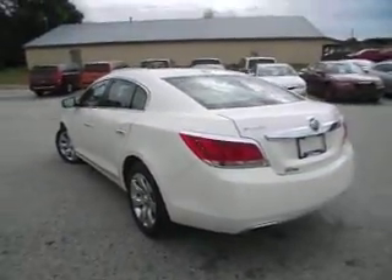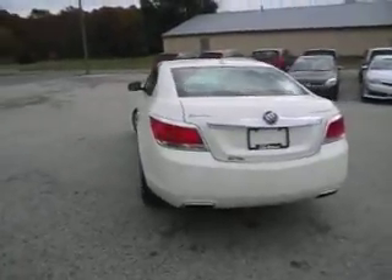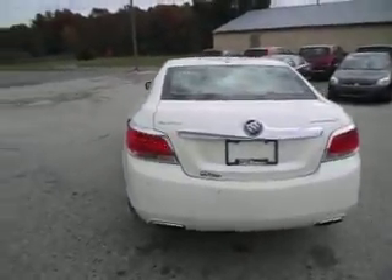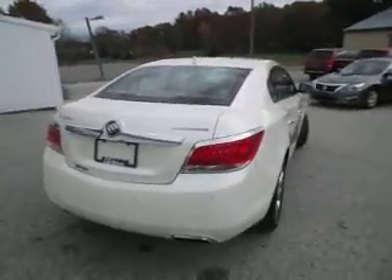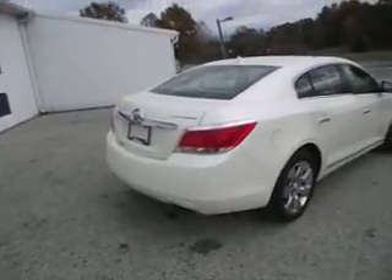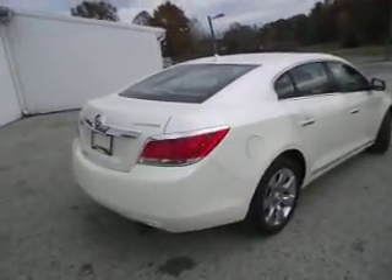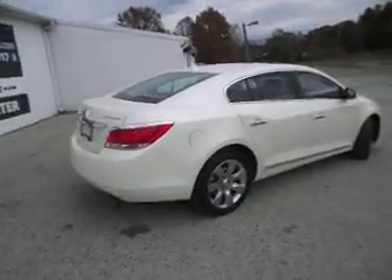I've already popped the trunk open, and it has a push button on the trunk, which is very convenient for unloading and loading groceries. Again, this is a 2012 Buick LaCrosse all-wheel-drive sedan with approximately 50,000 miles on it.